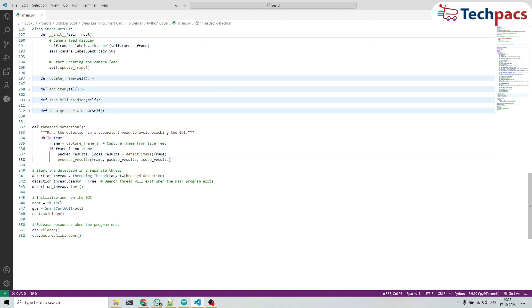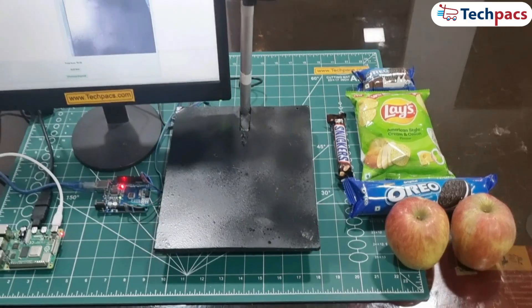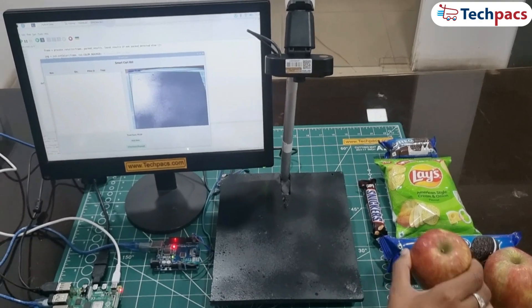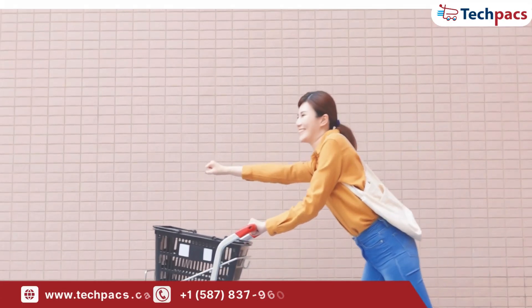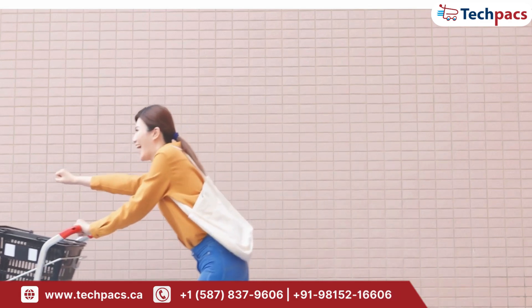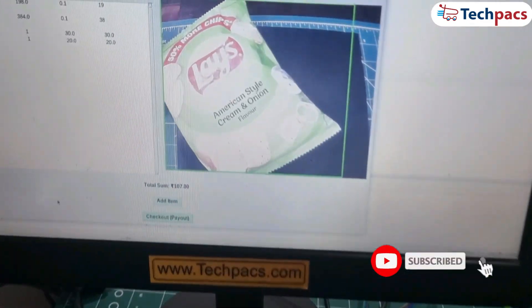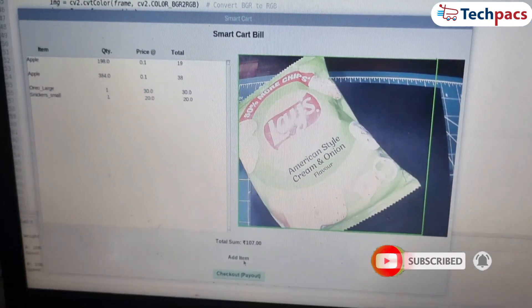In short, this system captures, detects, weighs, and handles billing, providing a smooth checkout experience. That wraps up our SmartCart project. We've shown you how you can use YOLO models and an Arduino to automate retail checkout systems, making the shopping experience faster and easier. If you found this video helpful, don't forget to give it a thumbs up, subscribe for more tech content, and hit the notification bell to stay updated with our latest projects.